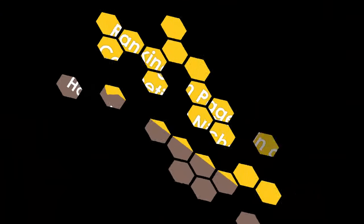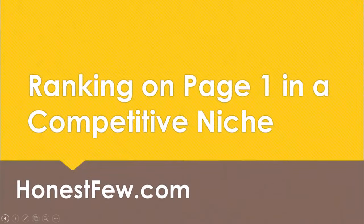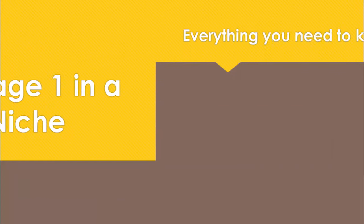Hi, this is Leo from Honestview. Thanks so much for dropping by and today we're going to do something really fun. You and I are going to rank on page one in a competitive niche on Amazon. It's you and me ranking page one, and here's everything you need to know in about 10 seconds.